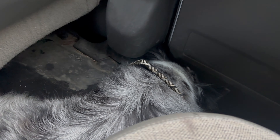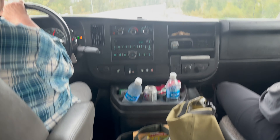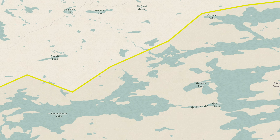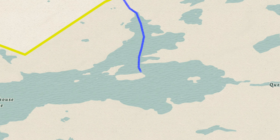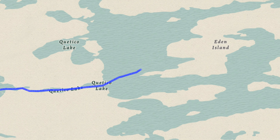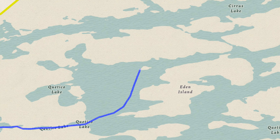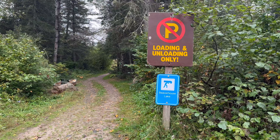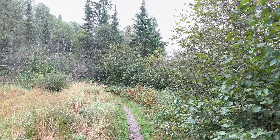Our outfitter Linda with Quetico North Outfitters picked us up at French Lake where we left our vehicle and shuttled us around to Beaver House Lake. Our goal for the first day was to paddle south on Beaver House, portage into Quetico Lake, and camp on an island in the northwest part of this large lake. The portage trail to Beaver House Lake was mostly flat, dry, well-worn, and wide open.